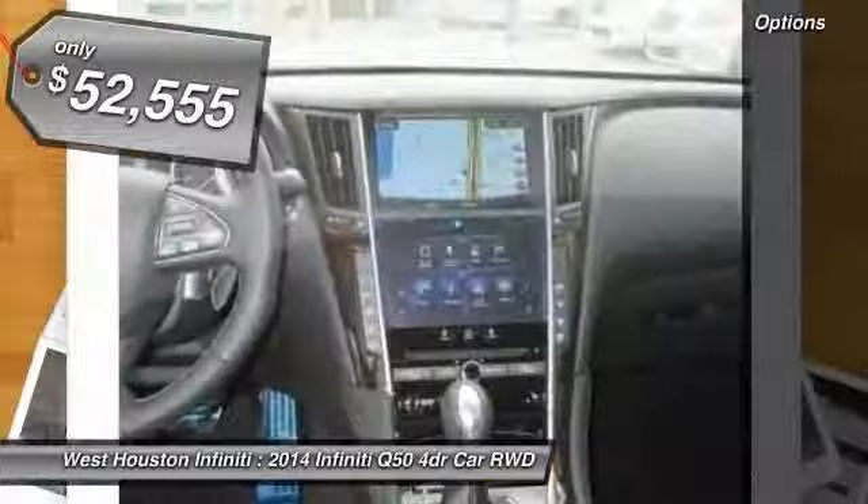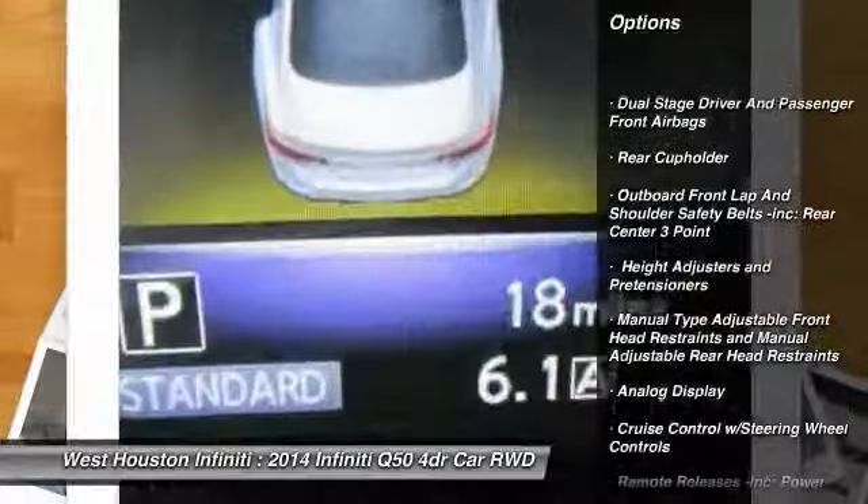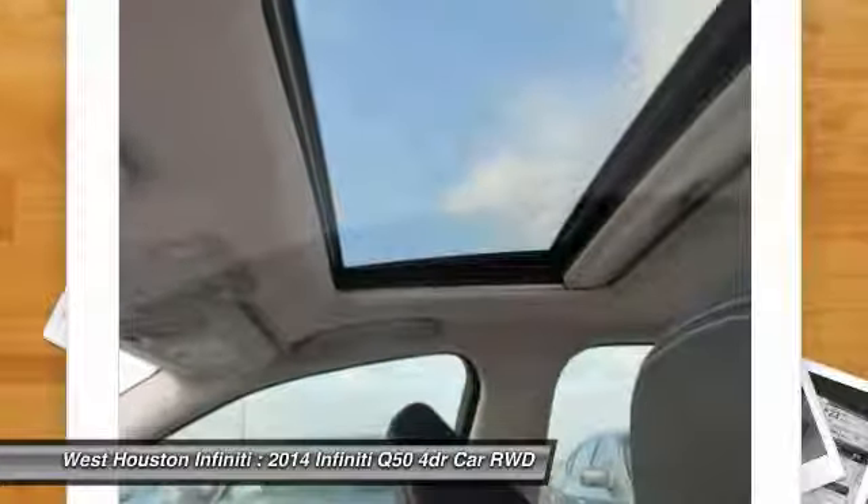Here are some of this vehicle's great options: Bluetooth, compass, fog lights, outside temperature gauge, perimeter alarm, engine immobilizer, and body color door handles.